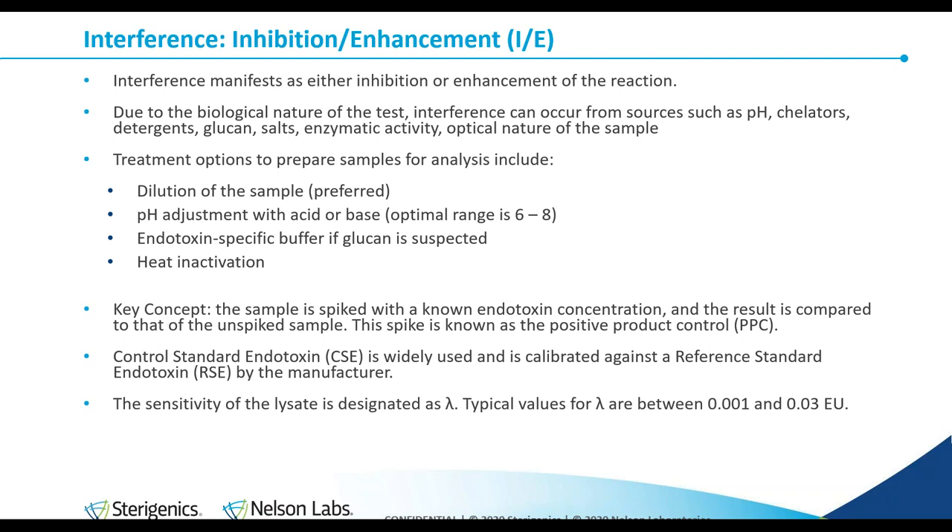If we encounter interference of the test, we need to overcome it in order to deliver a valid result. Just like any other microbial test, we must make sure the test is capable of detecting what we think it's detecting so we don't report false positives or false negatives. Dilution of the sample is the most common and best approach, as it doesn't alter the product other than making it more dilute. The result obtained is then multiplied by the dilution to get the final result. As you dilute samples, you dilute out interfering factors but also risk diluting out measurable endotoxins, so you can't perform a dilution that's too high.